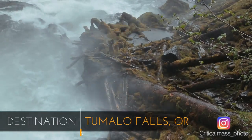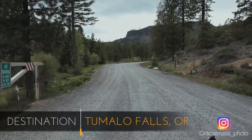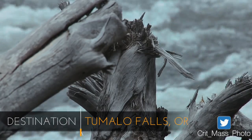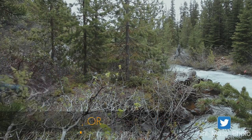Tumalo Falls, with a plunge of 89 feet, is both the tallest and most impressive waterfall along Tumalo Creek, as well as one of the most popular outdoor destinations in the Bend, Oregon area. Join me, won't you?